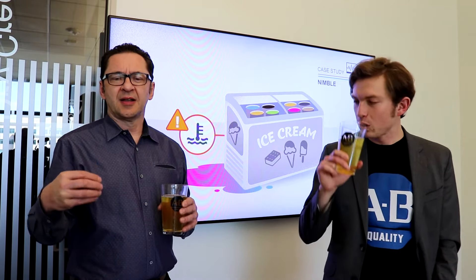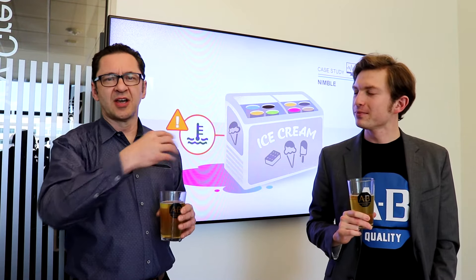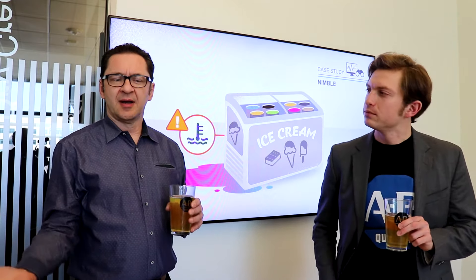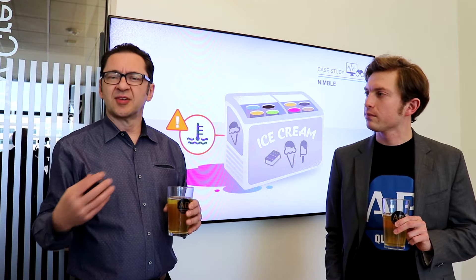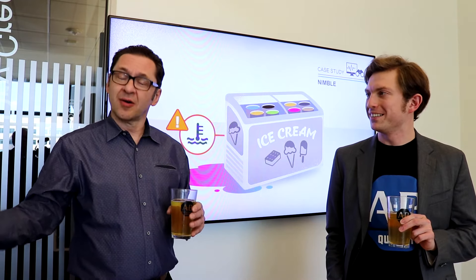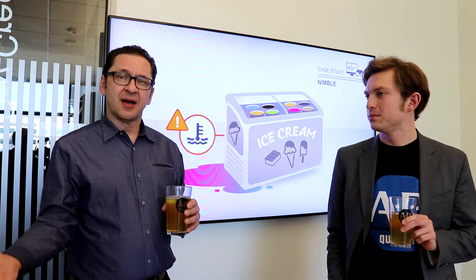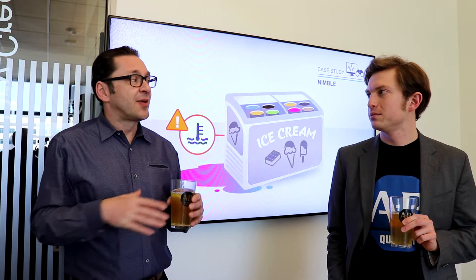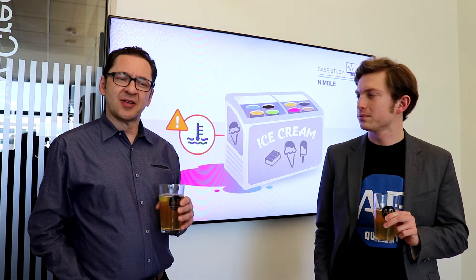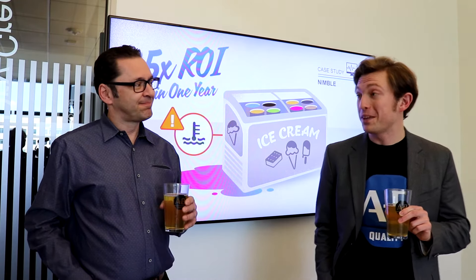What the company did was install self-contained temperature sensors in each of the fridges, connected them to the network and to the communication system. When the temperature started to go up in one of the fridges, the personnel and the manager in the store would start getting messages — like maybe you should close the door, or maybe there's a power outage, turn the generator on. If the temperature continued to go up, the message would get escalated all the way potentially to the CEO. Over the first 12 months of operation, the company saw a 500% return on investment.